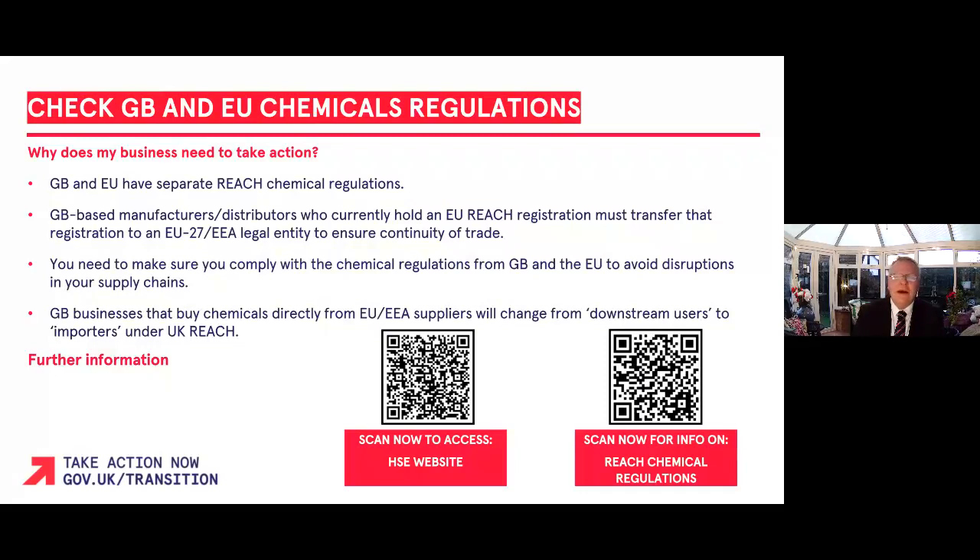Under UK REACH, manufacturers and importers have a duty to register chemicals that access the Great British market. GB-based manufacturers and distributors currently registered with EU REACH can no longer sell into the European Economic Area market, also known as the EEA market, without transferring their registrations to an EU or EEA based legal entity.